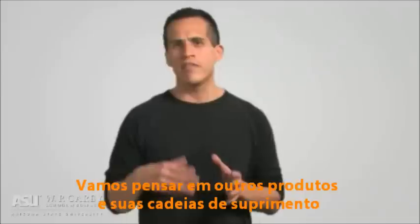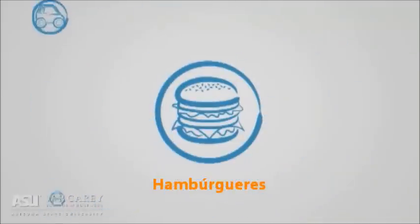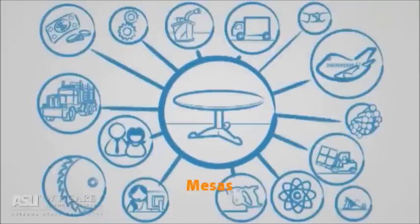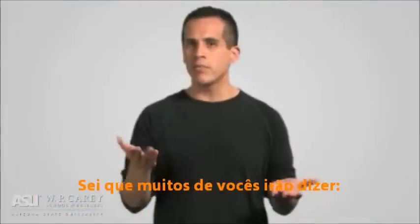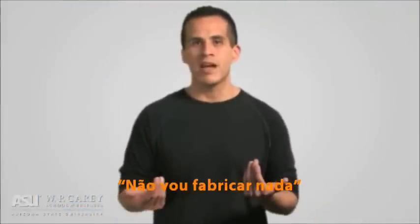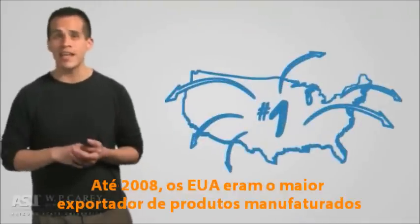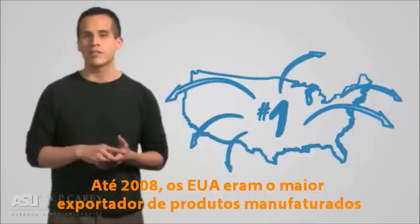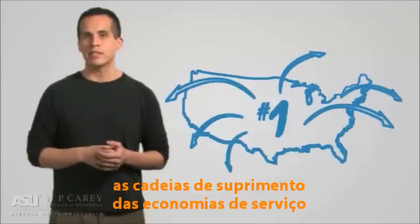Now let's think of other products and what their supply chains might encompass: hamburgers, sweaters, coffee, tables, cars, and airplanes. Many of you might be saying, 'But I live in a service economy — I won't be manufacturing anything.' Wrong again. As of 2008, the US was still the number one exporter of manufactured goods. So let's also talk about service economy supply chains.